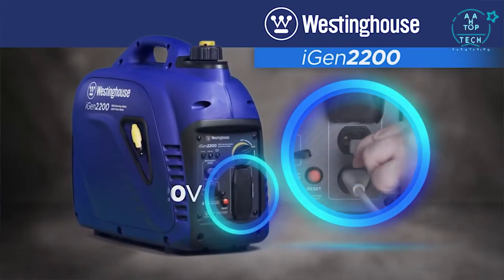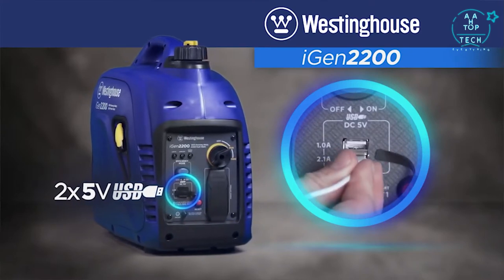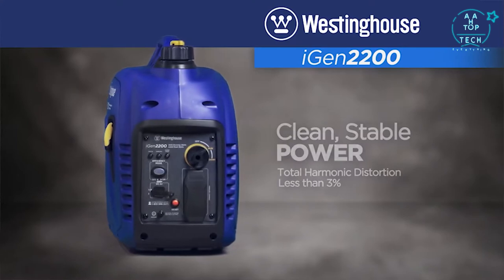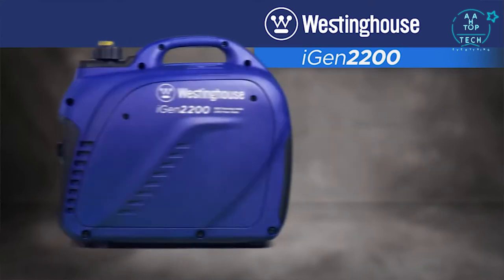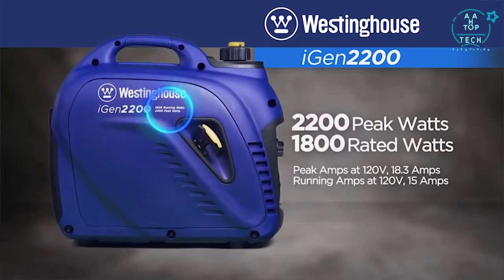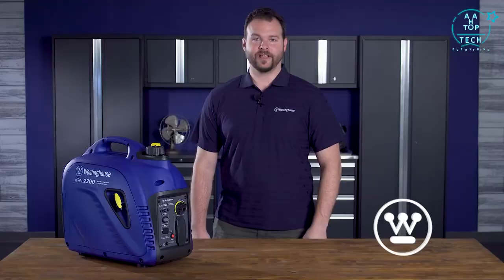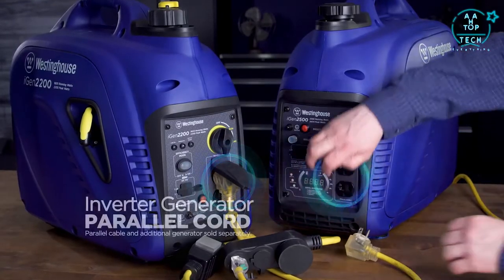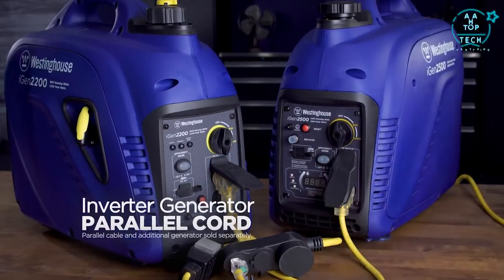The control panel features two 120-volt outlets plus two USB ports. Digital inverters create clean, stable power so you can safely operate sensitive devices like smartphones, TVs and computers. And with up to 2200 peak watts, you'll have the power you need for larger household appliances and equipment. Simply connect the iGen2200 to a second Westinghouse inverter generator with the optional parallel cable and the two units are ready to work as one.